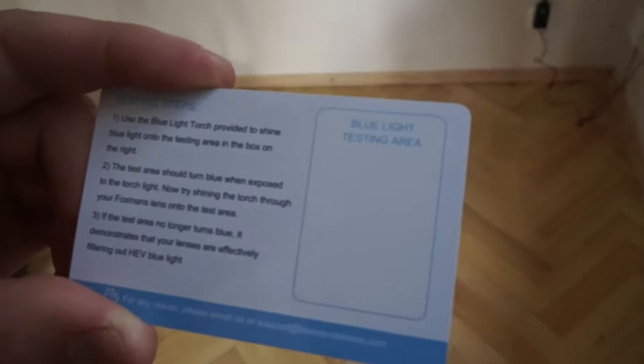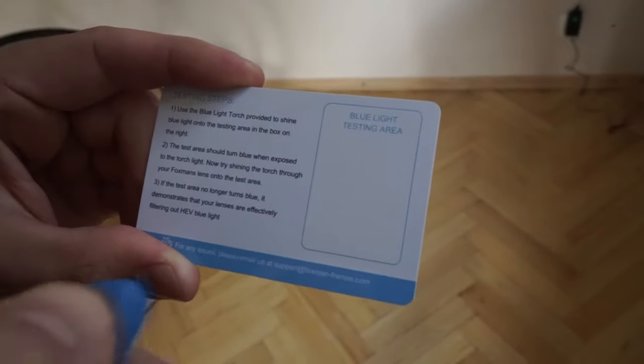These specific amber frames are used for when the sun goes down and you're still on an electronic device like a laptop, phone or TV, which is emitting blue light. That blue light is messing with your ability to produce melatonin, and this can also affect the amount of deep sleep and REM sleep that you get.